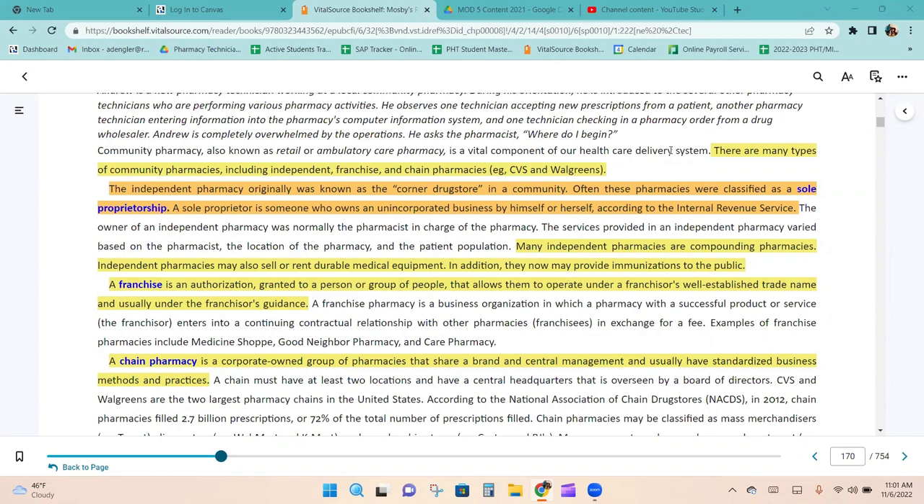There are many types of community pharmacies, including independent, franchise, and chain pharmacies. The independent pharmacy originally was known as the corner drugstore in a community. Often these pharmacies were classified as a sole proprietorship — someone who owns an unincorporated business by himself or herself, according to the IRS.